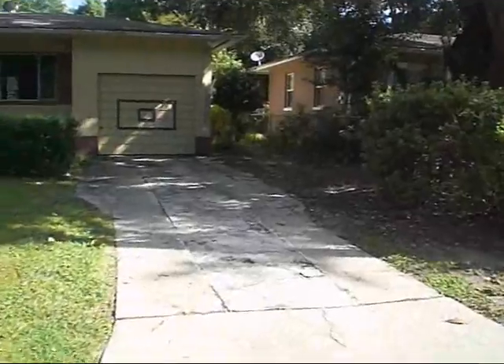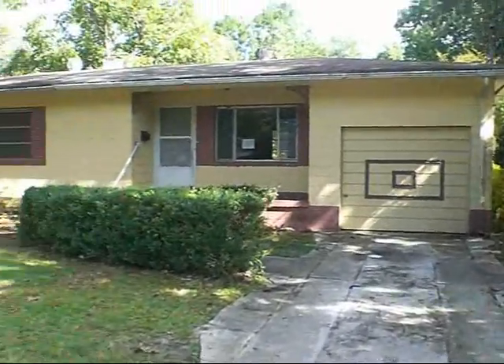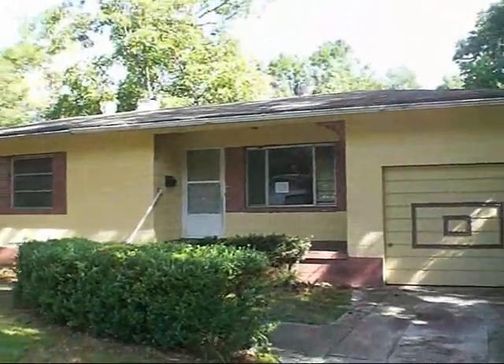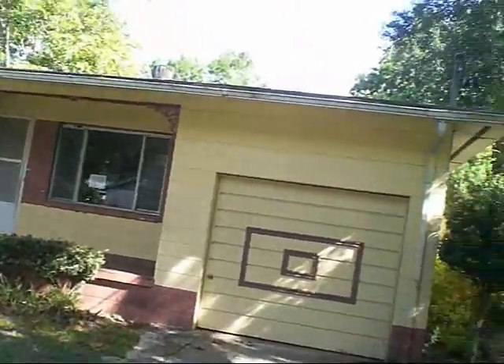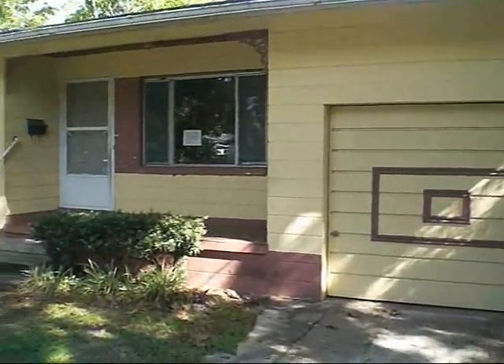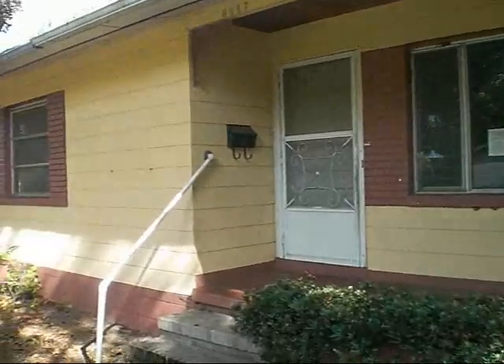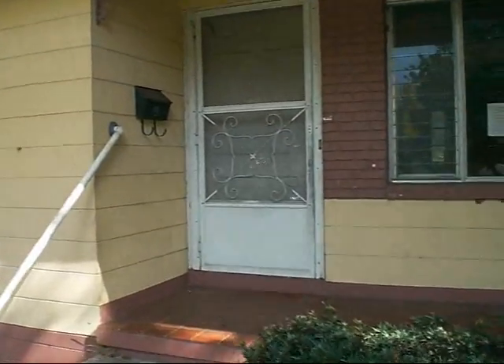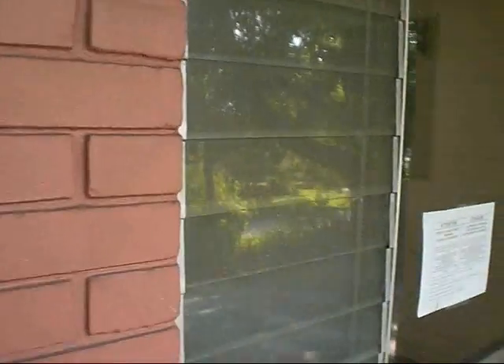This is a very good rental area as well as a buy, fix, and retail sort of area. There are a lot of homeowners here. This is a three-bedroom, one-bathroom concrete block home with an attached one-car garage. The property is practically in move-in condition with very minor work needed.